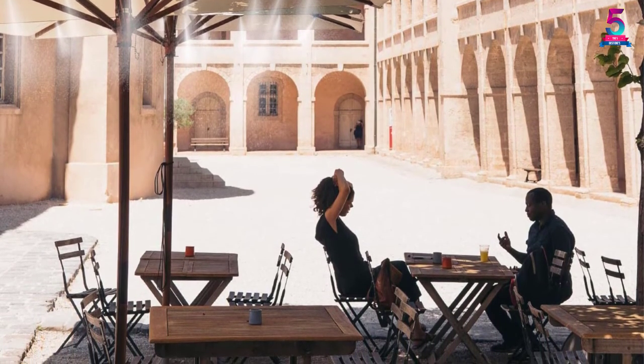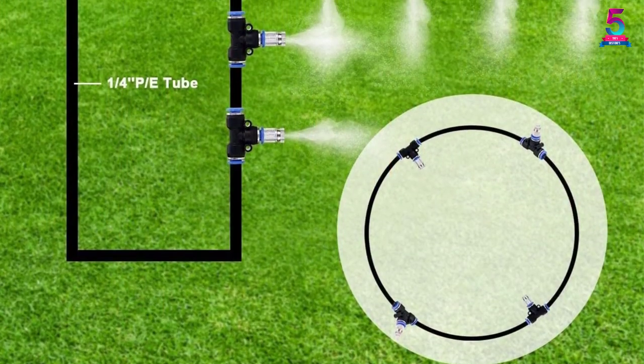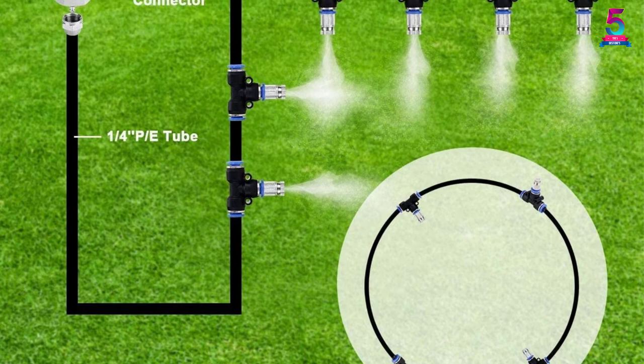The misting kit does not require any electricity to run, so you will not have to worry about getting huge bills or high energy consumption.